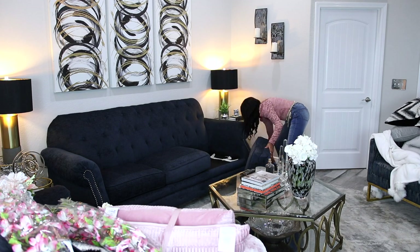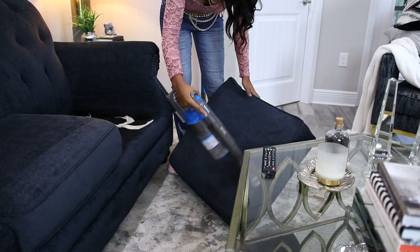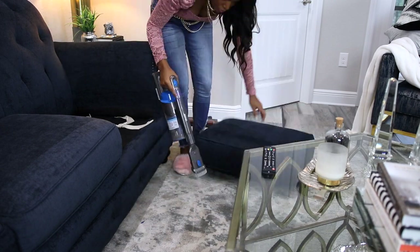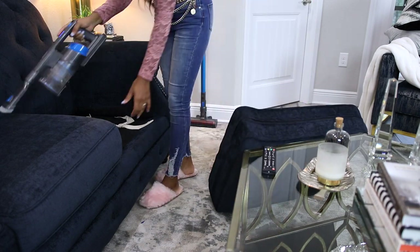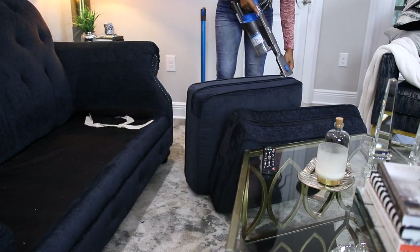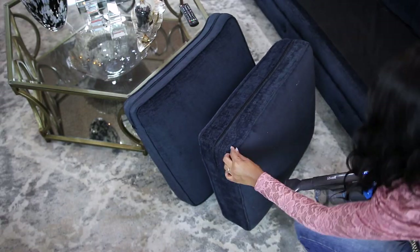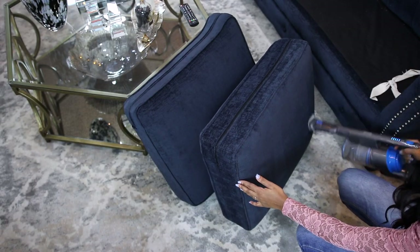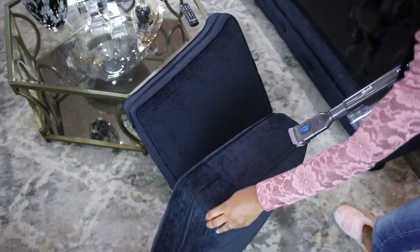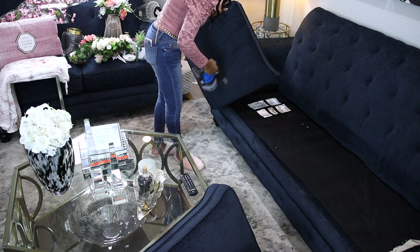So my plan when I first started recording this video was to just tidy up the space and decorate, but I noticed crumbs on the sofa — and more than likely there were going to be crumbs underneath the cushion too, and I was right. So I definitely had to tackle that. You're going to see me move the sofa so I can vacuum behind it. That's not something I always do, but it's been a minute since doing it.